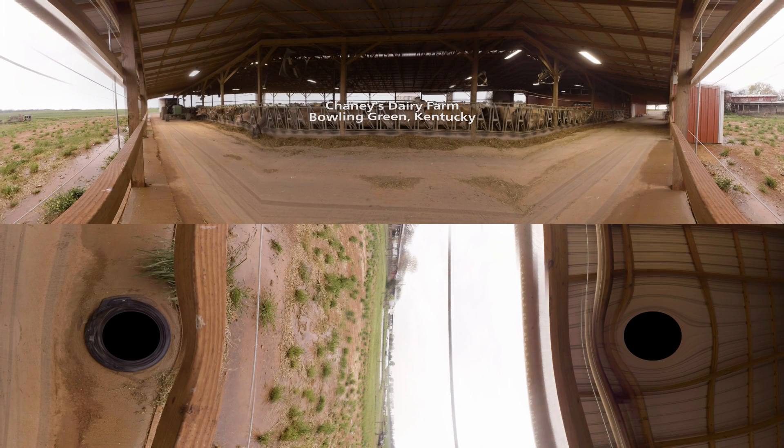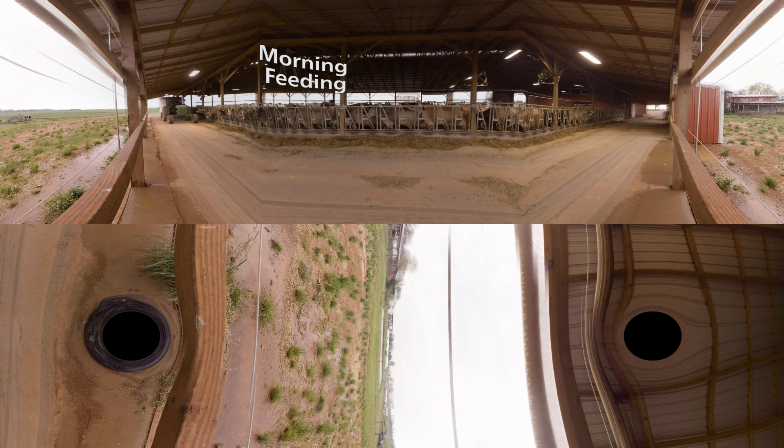My dad started milking two jerseys back in 1940, so we've been milking jersey cows here for 76, 77 years. The farm started in about 1880, 1888. My dad started milking by hand. In 1950, we went to electricity. Dad was the first dairy farm in Warren County to milk his cows with electricity.